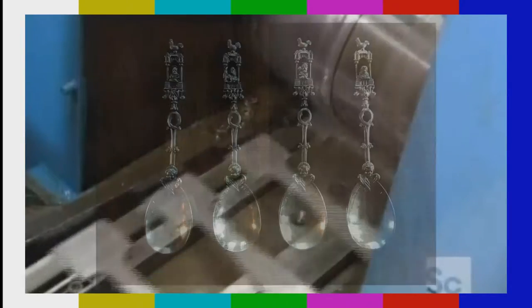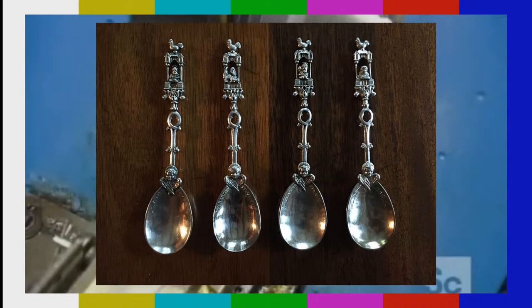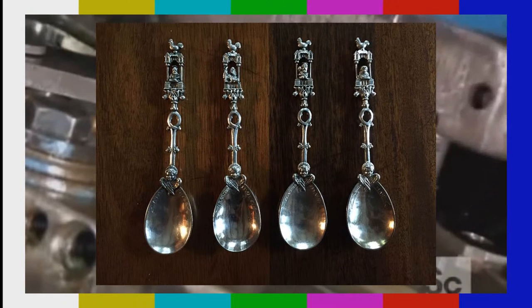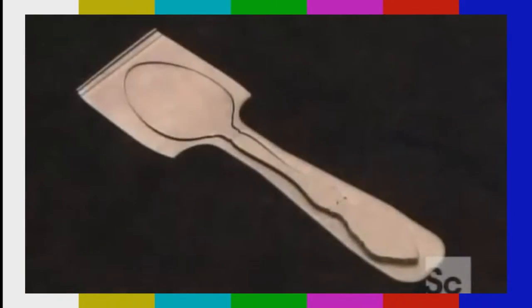Spoons were not just used for eating. They were also used for religious purposes, such as apostle spoons, which were used for christening gifts. Apostle spoons were sets of 13 spoons, with 12 spoons representing the apostles of Jesus, and the 13th spoon, called the master spoon, which represented Jesus himself.